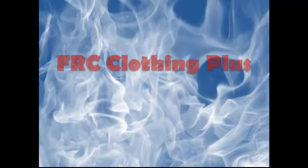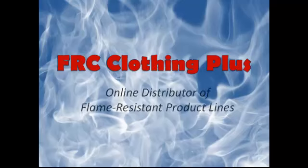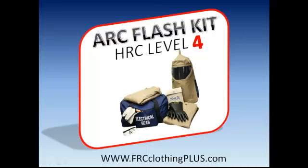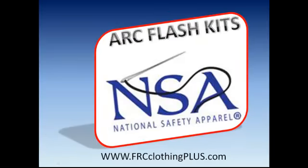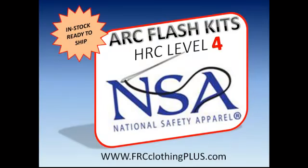Hello again, I'm Tara from FRC Clothing Plus, your online distributor of flame resistant products from the top manufacturers in the industry. Today we are talking about HRC Risk Category 4 Arc Flash Kits. These all-inclusive USA made kits by National Safety Apparel NSA are in stock and ready to ship.